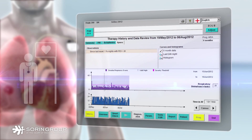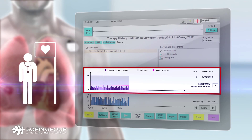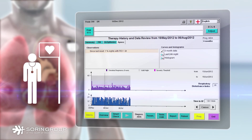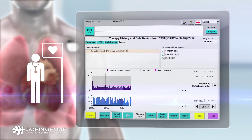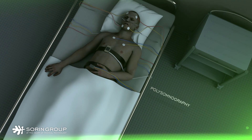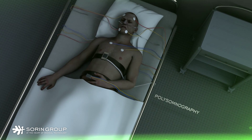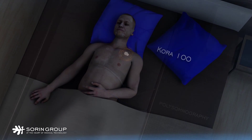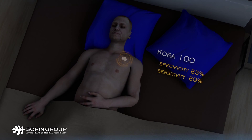Depending on the RDI severity and the patient's profile, the physician can determine the optimal therapeutic approach. Accuracy of the RDI was proven in the recently completed DREAM clinical study, where sleep apnea detection using SAM was compared to detection using polysomnography. Study results showed that the SAM algorithm compared favourably with polysomnography, with specificity at 85% and sensitivity at 89%.